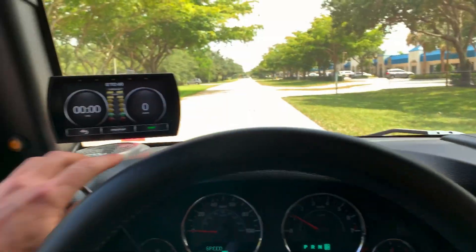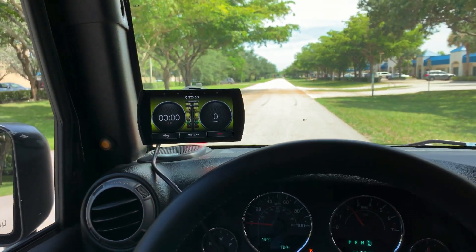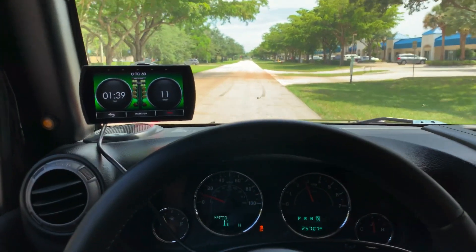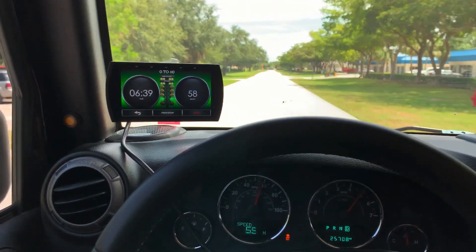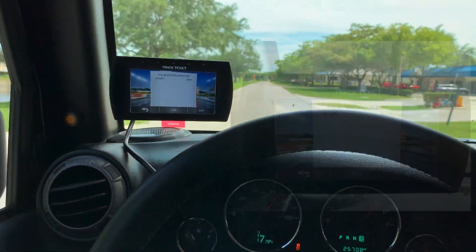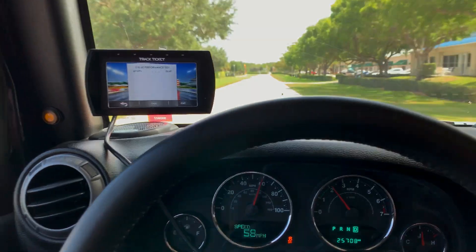We re-ran the 0-60 on this vehicle and we were able to pull off a 6.69 second 0-60 compared to the 8.6 we were previously getting with the supercharger installed — just shy of a 2 second improvement on the 0-60 times.